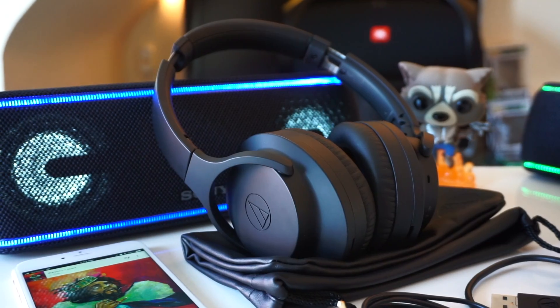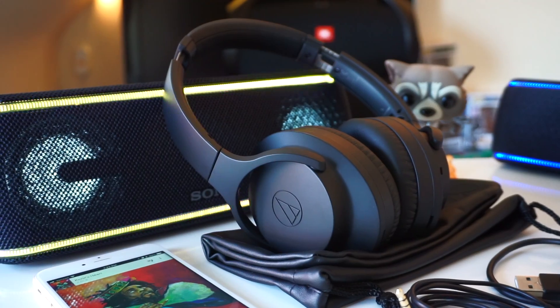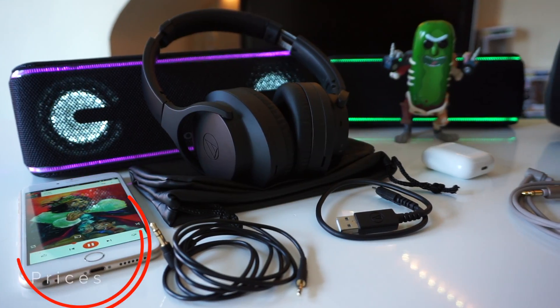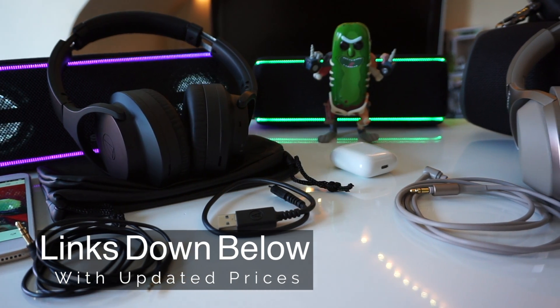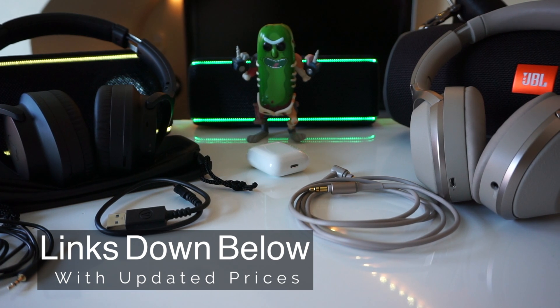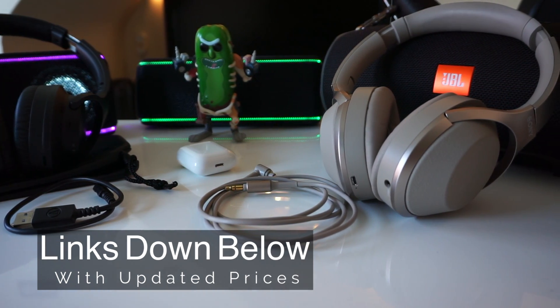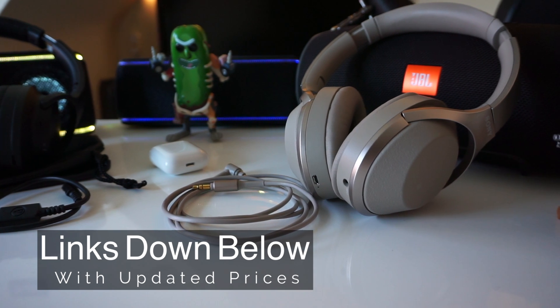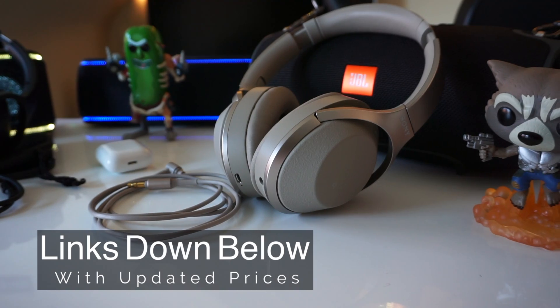The Audio Technica quiet points currently retail for $199 and come in black, and I think a silver version will be released as well. On the other hand, the Sony 1000XM2, which have the best active noise cancellation on the market right now, usually retails for $350. If you want to pick either of these headphones up I'll have links in the description below, and if you use the links it really helps out the channel. Check them out because Sony headphones routinely go on sale and I wouldn't be surprised if the quiet points do as well.